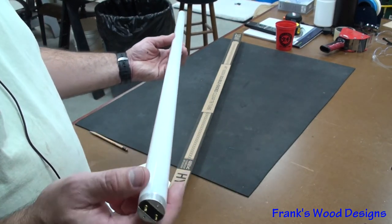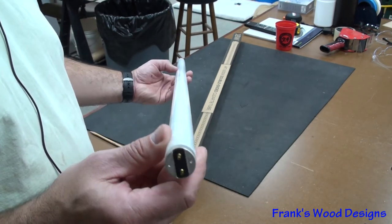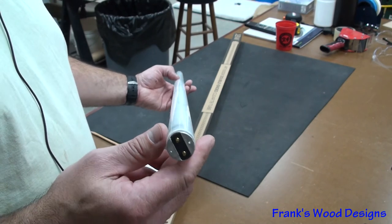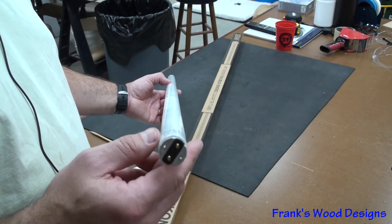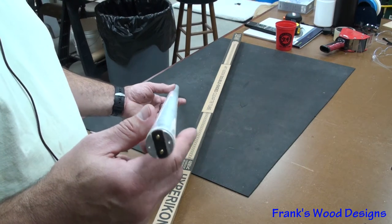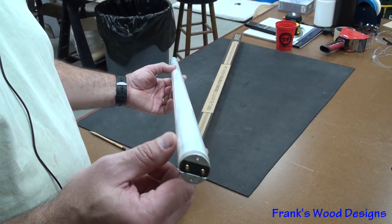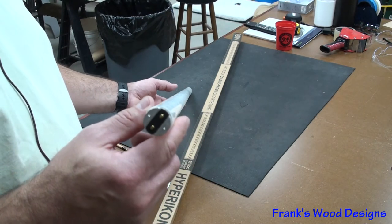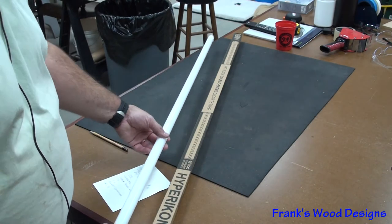These fluorescent bulbs cost around six dollars each net. You can buy them for four to five dollars, but the lower the Kelvin the cheaper they are and the higher the Kelvin the more expensive. You also have a recycling fee — most recyclers charge between one and two dollars per bulb. This is a hazardous material; you can't just throw it in the trash — that's illegal. So in the end it's going to cost you about six dollars for this bulb.